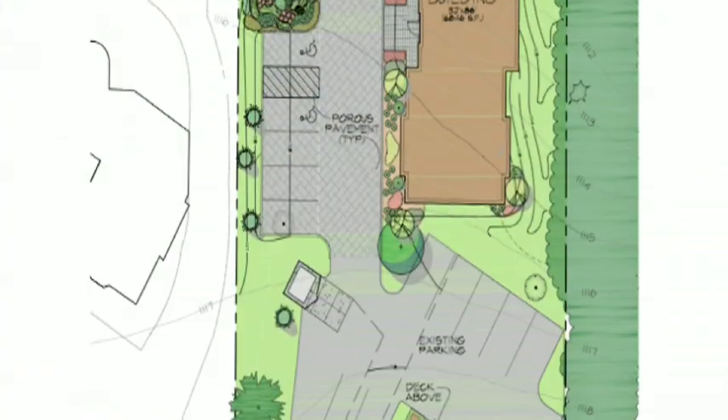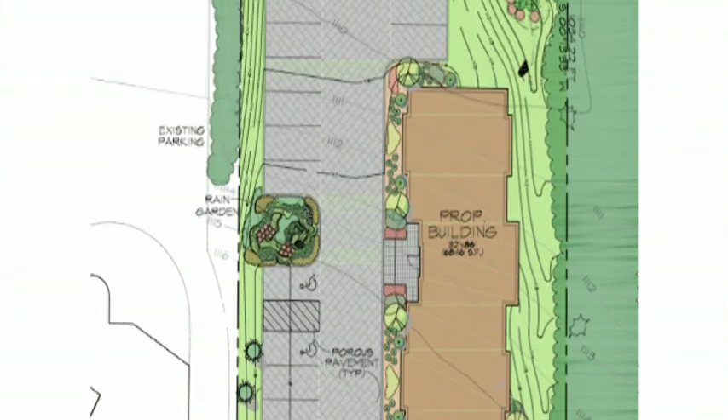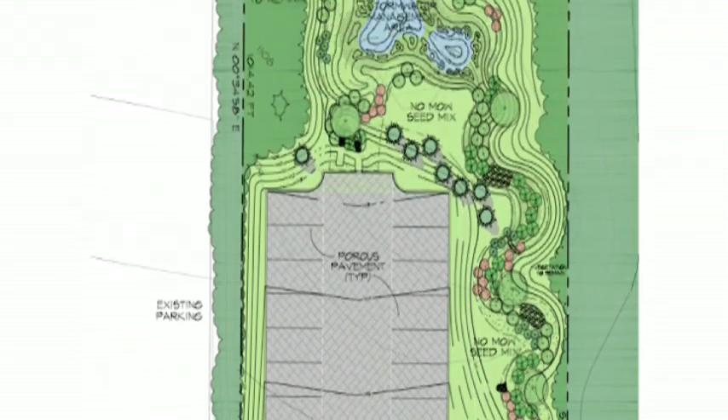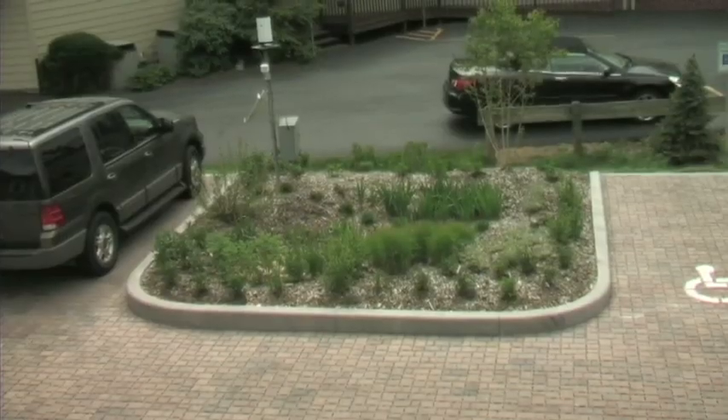I'm Craig Kors. I'm the landscape architect and I was responsible for what we're going to talk about, which is the site sustainability. One of the reasons we did this was that we needed new office space. So we decided to do something site-wise that really exemplifies what a landscape architect can do — incorporating permeable pavers, rain gardens, bioswale, and biodetention.